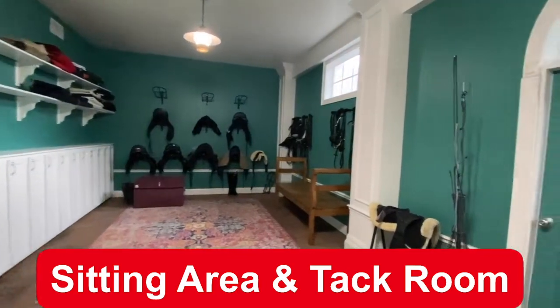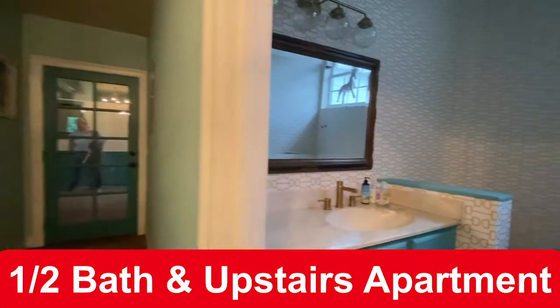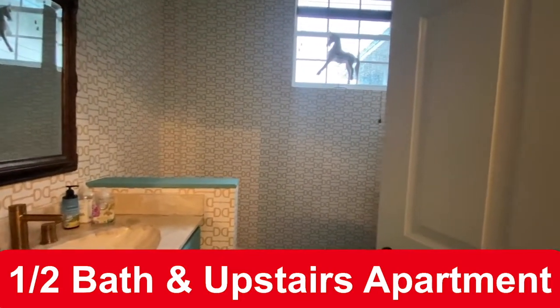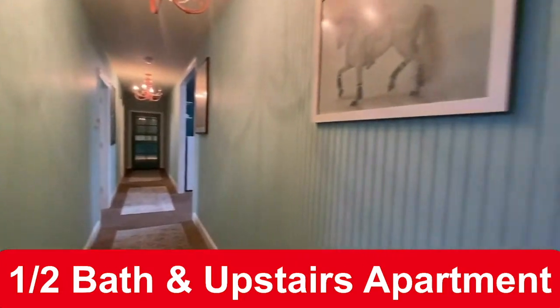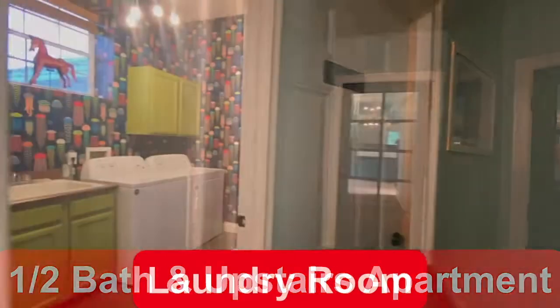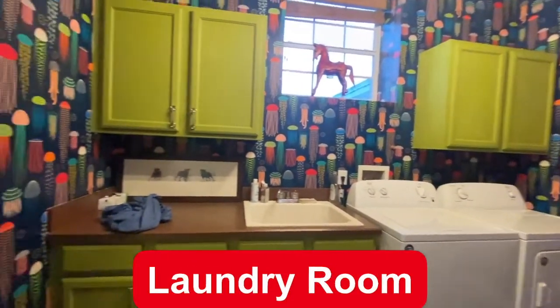The upstairs is currently occupied. The tenant would love to stay, but can also vacate. There is a half bath, over 2,200 square feet, and a pond view from the second floor. And my new favorite wallpaper in this fun, colorful laundry room.